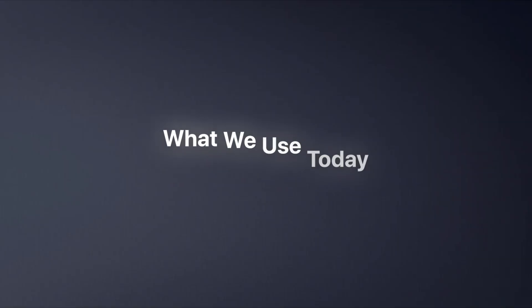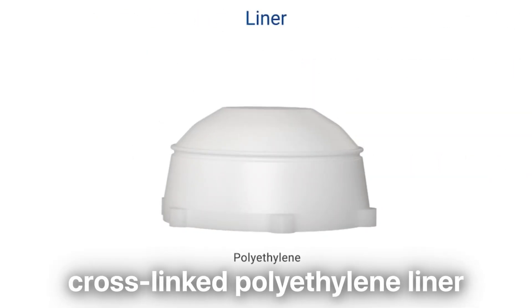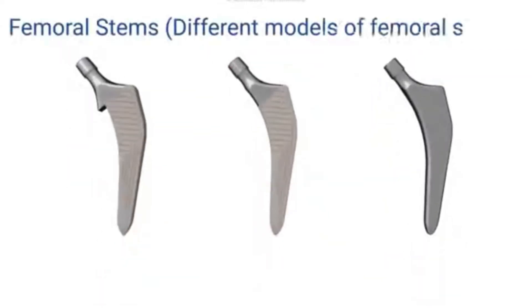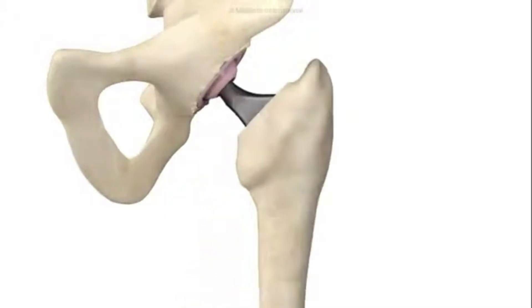Nothing in medicine is truly zero, but cross-linked polyethylene took wear from a major long-term issue to something we rarely see in modern hips done well. So what does a modern total hip look like, especially here in the United States? For most of my patients, the setup is a titanium cup that's press-fit into the pelvis — it usually has a porous coating that lets your bone grow into it. Inside that cup is a cross-linked polyethylene liner, the advanced plastic we just talked about. A ceramic ball on the femoral side: hard, very smooth, and extremely wear-resistant. And a titanium stem that goes inside the thigh bone, most often un-cemented, again designed so the bone can grow into it.